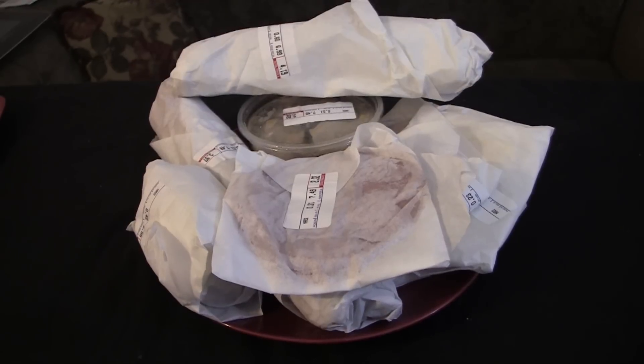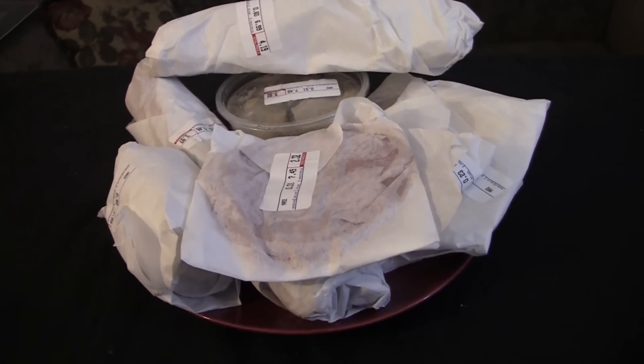Welcome to Grubbin'! On this episode of Grubbin' with Colmoo, we have another delightful assortment of treats from Lofi. In this case, specifically, we have deli treats.